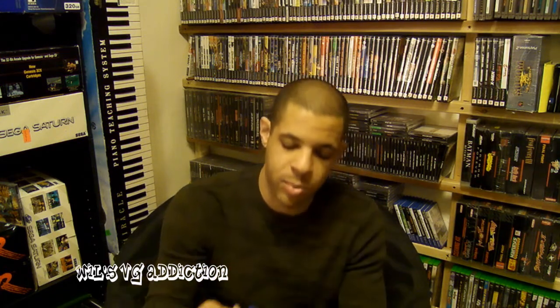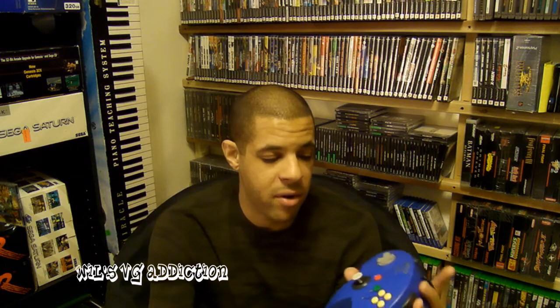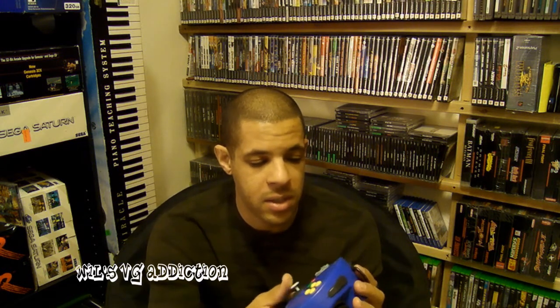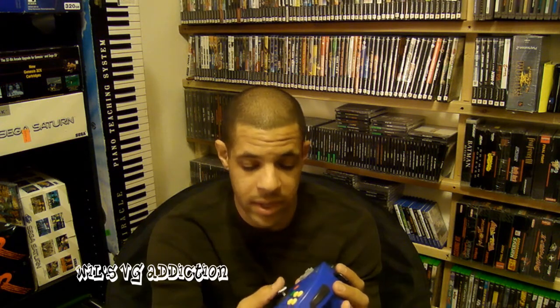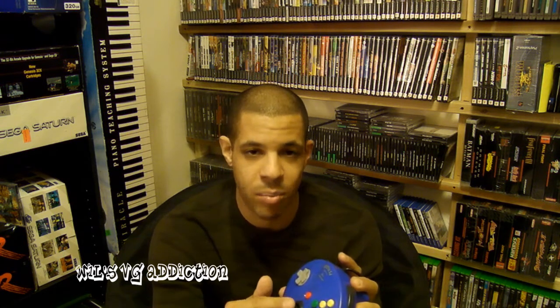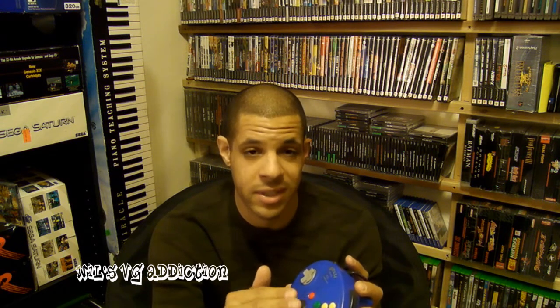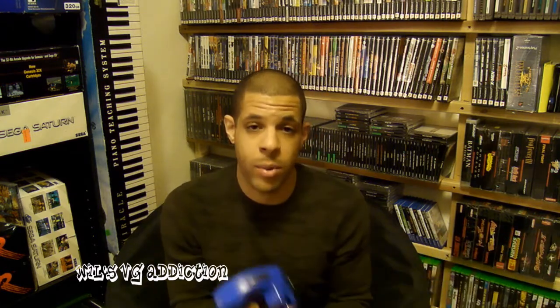Later on in the day I found this Performance Nintendo 64 controller for $1.00. I'm not a big fan of third-party controllers, but these Performance controllers actually have really nice sticks on them. I've never run across one that had a bad stick — the thumbstick seems actually better built than the original Nintendo thumbstick. For $1.00 I was not going to walk away from it.